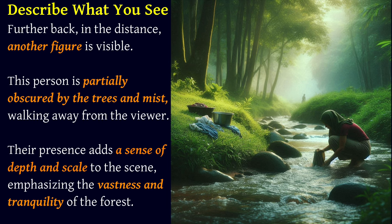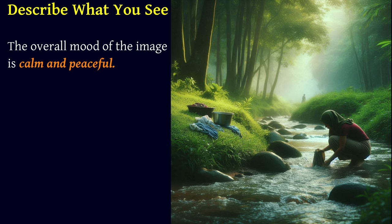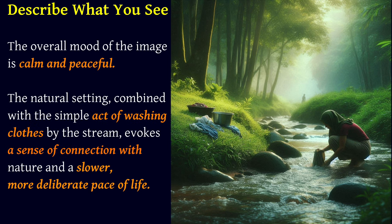Their presence adds a sense of depth and scale to the scene, emphasizing the vastness and tranquility of the forest. The overall mood of the image is calm and peaceful. The natural setting, combined with the simple act of washing clothes by the stream, evokes a sense of connection with nature and a slower, more deliberate pace of life.